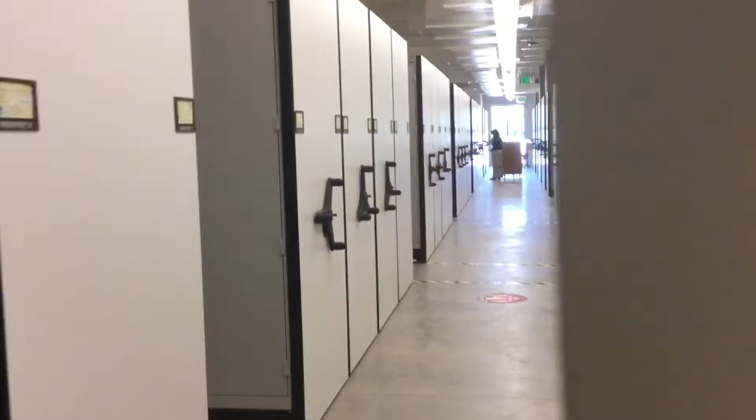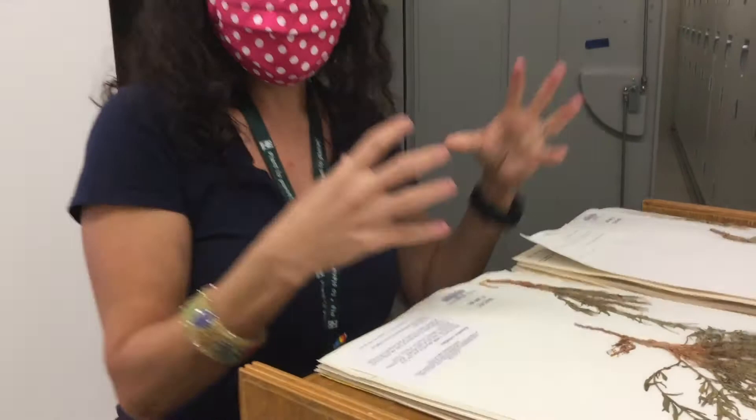Back in the herbarium, Tiana explains how plant specimens from 200 years ago can help scientists today. They can tell us about invasive species — when they started coming into our country — and about plant diseases, showing how disease moves. They can also be used for DNA analysis to show how plants are related to each other and to their environment.